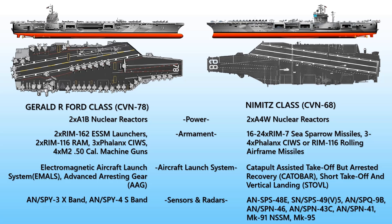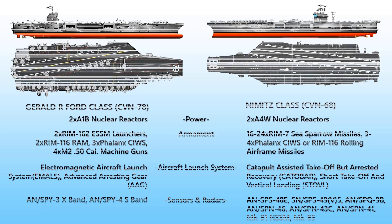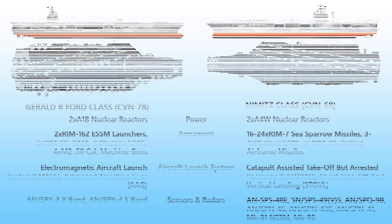And that was the comparison of the most powerful and biggest aircraft carriers in the world. We hope you've enjoyed this video — if you did, don't forget to smash that like and subscribe button, and we'll see you in our next video.